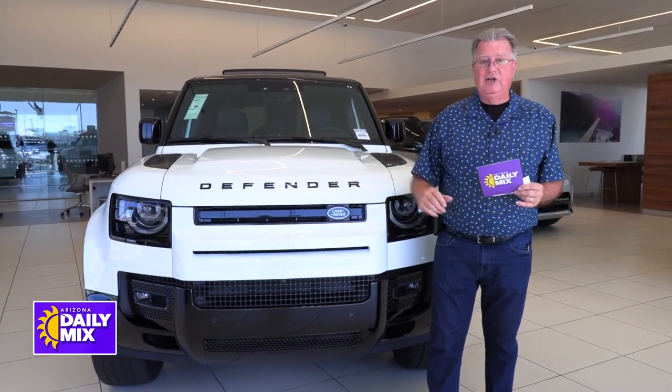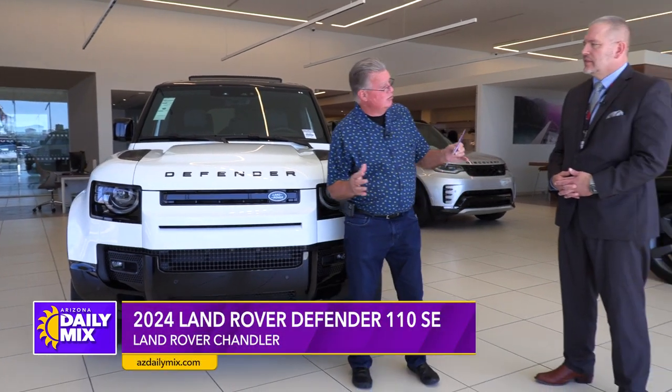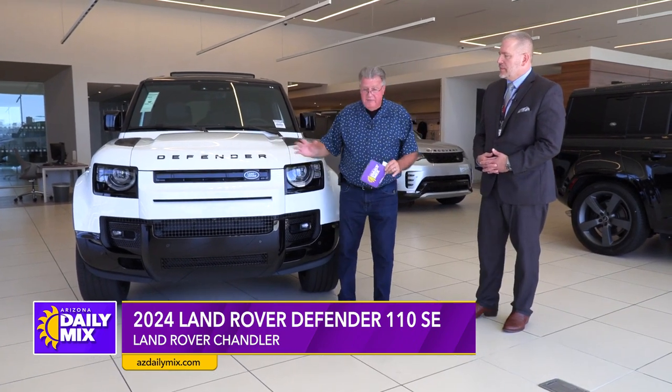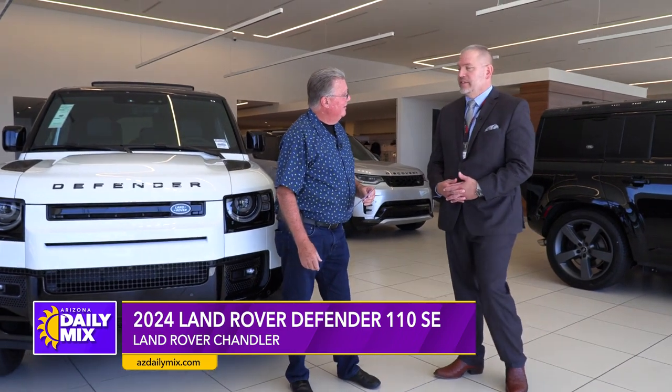When I think of the Defender, Land Rover in general, I think of the old Paris-to-Dakar videos you used to see where these things were stuck down in the ruts and still motoring through. Now they've actually turned into more of a street Jeep. Gavin, your wife has one, right? Yes, she does. Loves it.